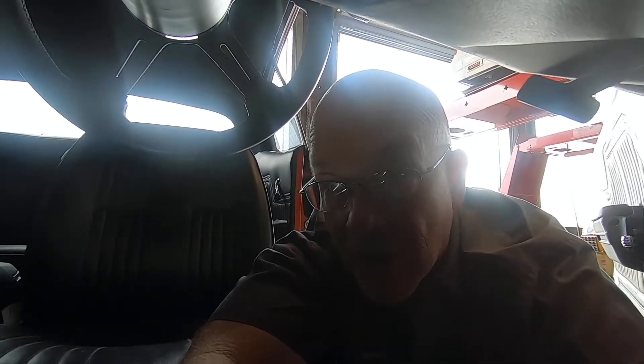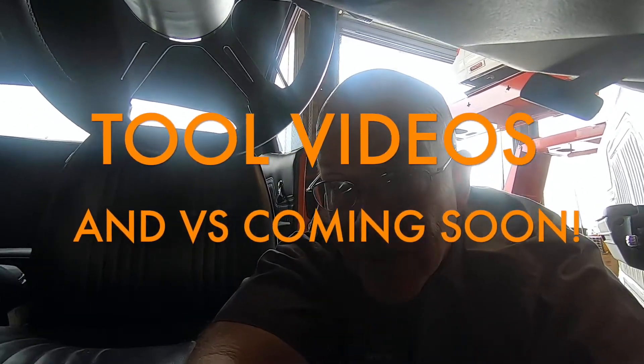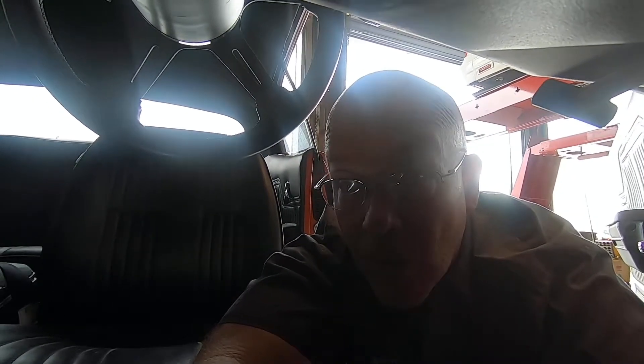Look for some more versus videos coming up real soon on the channel. I'm hoping to have some done by next weekend, but definitely within the next two weekends we'll have some comparison videos and a couple of tool hauls. I really appreciate you guys watching. Stay tuned for the next one — click that bell notification if you don't want to miss a video. I'm going to try to do a couple uploads every weekend. Thanks for watching, guys!